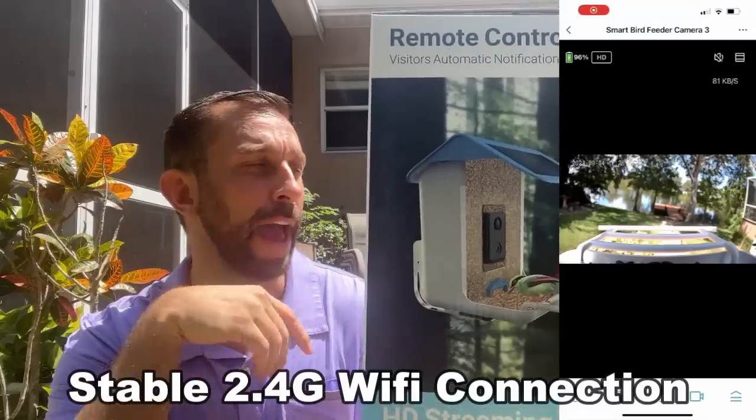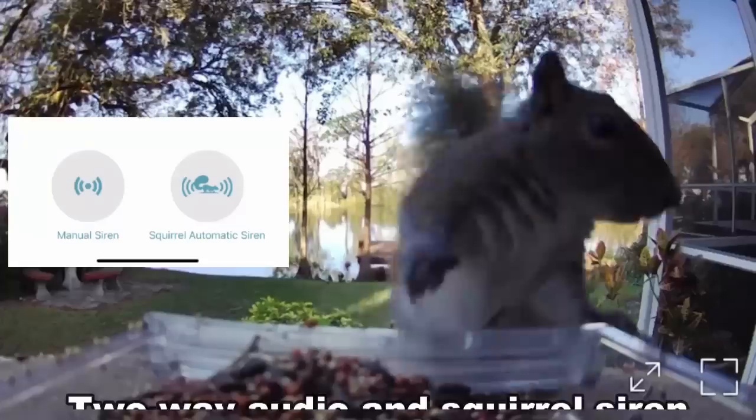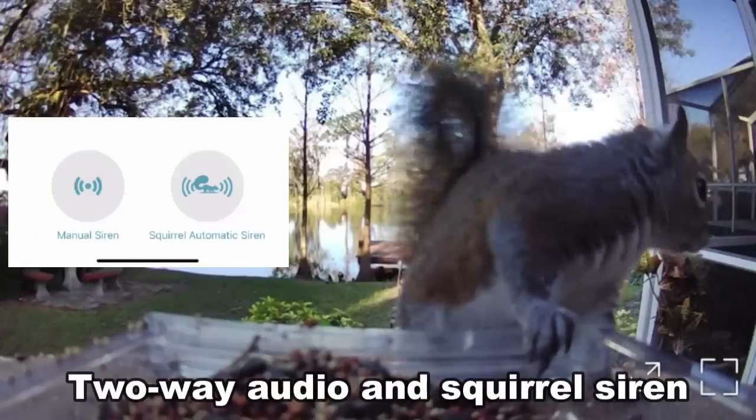You can observe wild birds any place you have Wi-Fi in the world through the app. It has two-way voice, so if you've got a squirrel on there, you can actually record and say 'squirrel, get off there' — you can two-way interact with it. That's great.